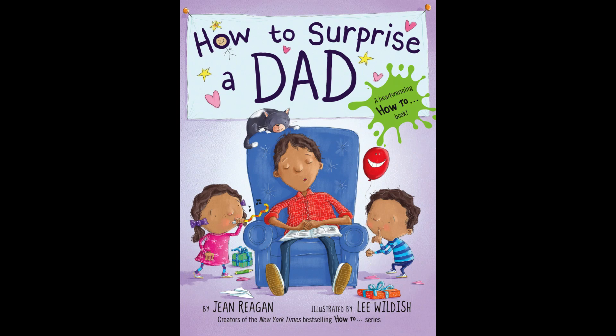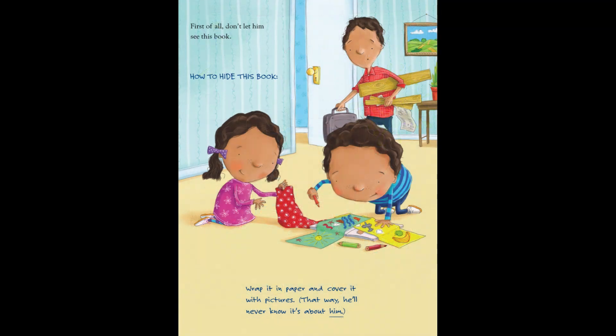How to Surprise a Dad. First of all, don't let him see this book.